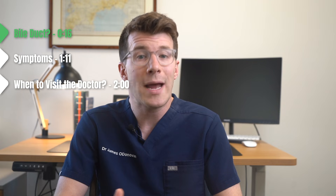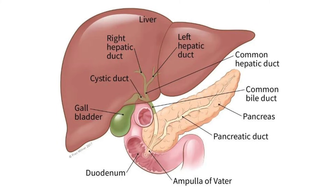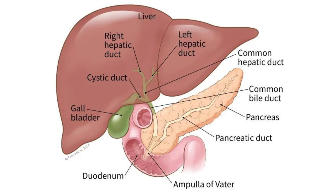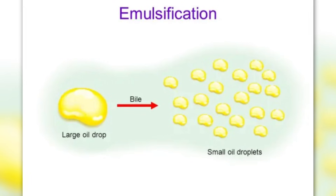Bile duct cancer, also called cholangiocarcinoma, is a cancer that's found anywhere in the bile ducts. The bile ducts are small tubes that connect different organs, including the liver and the gallbladder, to the small bowel and they're part of the digestive system. The bile ducts carry a substance called bile, which is a fluid that helps to digest food by breaking down fat.